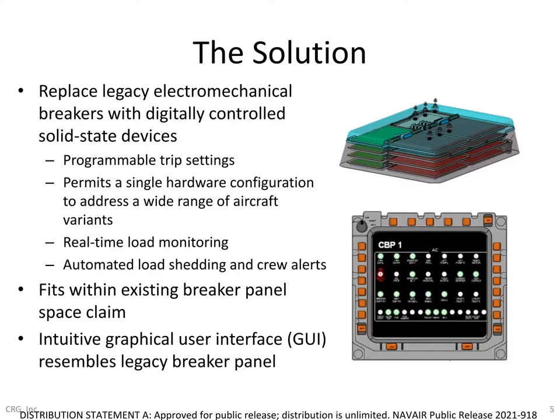On slide five, we're showing a CAD model representation of the solution we've developed using solid state power controller cards, all fitting within the physical space claim of the legacy circuit breaker panel on the V-22. We're also showing a depiction of our custom graphical user interface that provides a display resembling the legacy V-22 breaker panel, overlaid with real-time electrical data including voltage, current, temperatures, and trip status for each individual breaker. This gives operators much greater insight into their aircraft electrical system status.